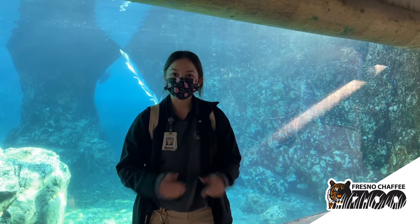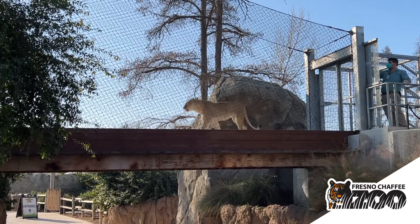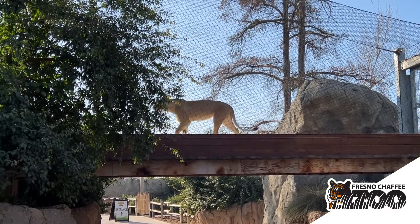Let's head over to African Adventure. So here we are in African Adventure. We're at our African lion exhibit, home to two African lions — our male Chisolo and our female Zamiya.